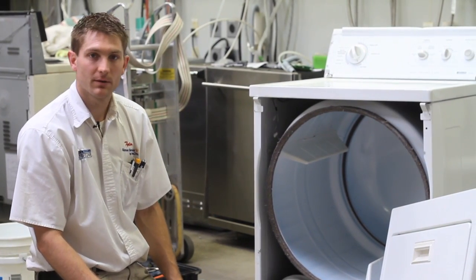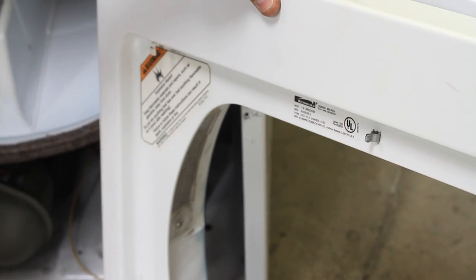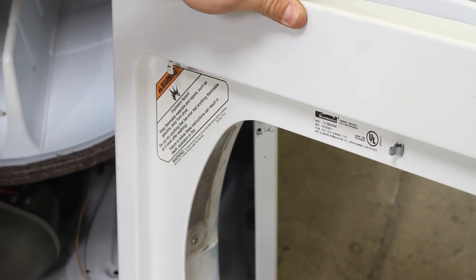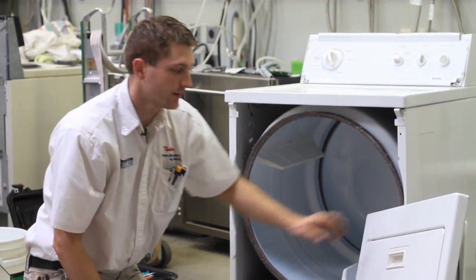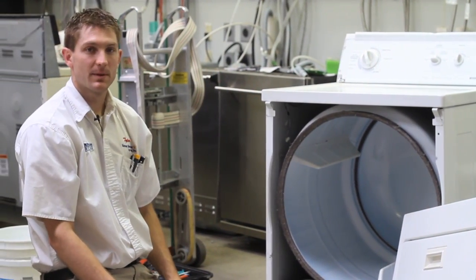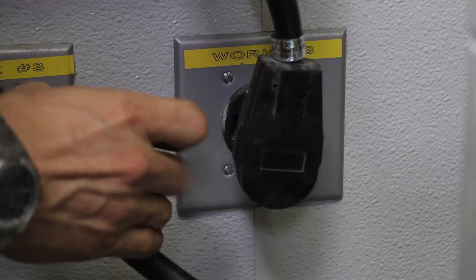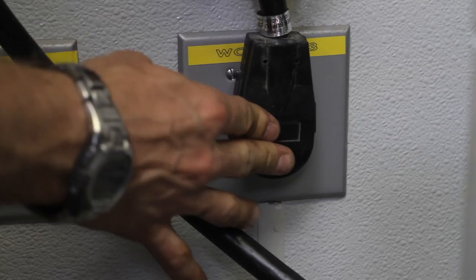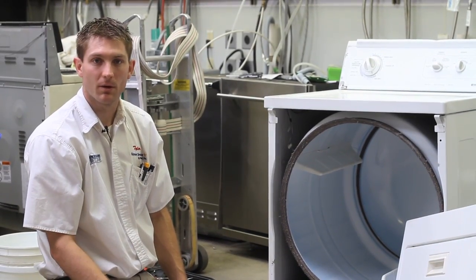If your dryer doesn't turn on at all, a couple things can cause that. You have your door switch, which is located up here, that tells your dryer that the door is closed. If your dryer thinks the door is open, it won't start. Another common one is to make sure that you have proper power to your dryer — make sure you have 240 volts. You'll need to get a voltmeter to check that; if you don't have one, you can pick one up at your local hardware store.